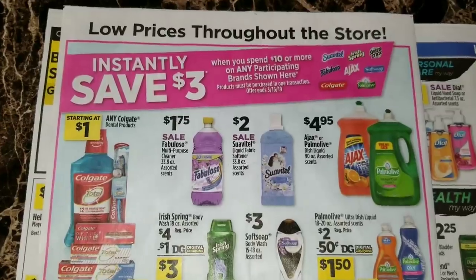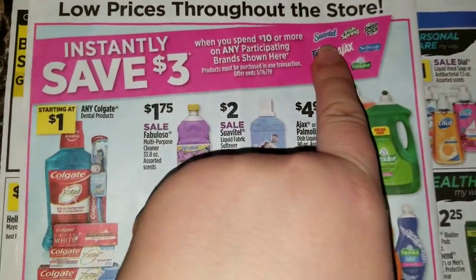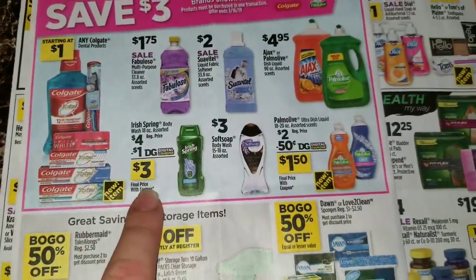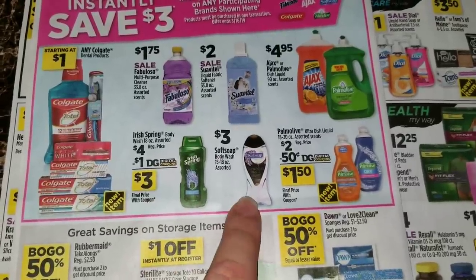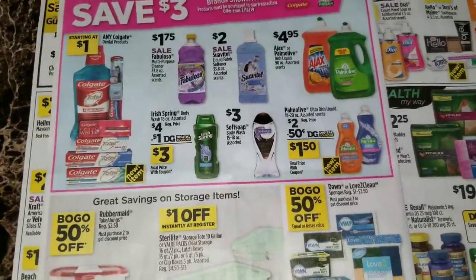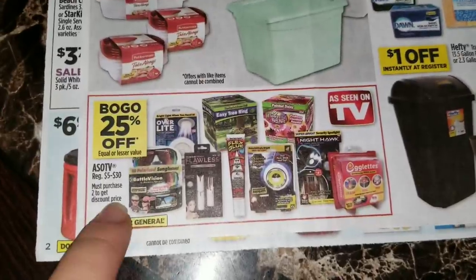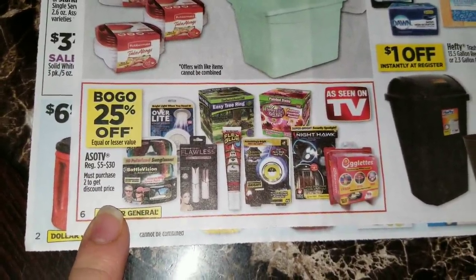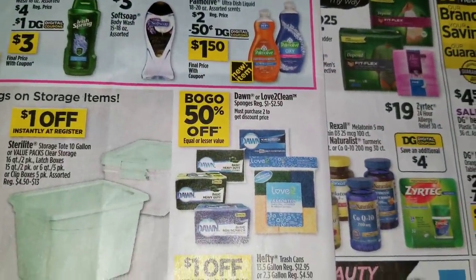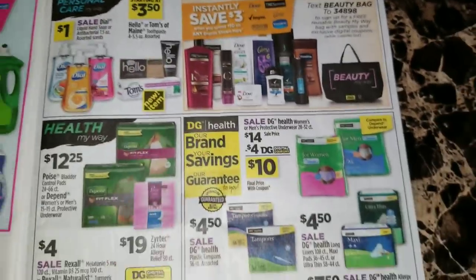They're advertising this instant savings right here where you're going to save three dollars instantly when you spend ten dollars on any of the participating brands shown - Suave, Tail, Irish Spring, Speed Stick, Fabuloso, Ajax, Soft Soap, Colgate, and Palmolive. There are a few digital coupon advertisements for some of these items. There's also a dollar digital coupon for the Soft Soap, however I don't know if it's still going to be valid when this sale starts. Buy one get one fifty percent off of the Rubbermaid TakeAlongs, buy one get one 25 off of all of the As Seen on TV items regular five to thirty dollars, and buy one get one fifty percent off of the Dawn or Love to Clean sponges that are regular one to two dollars and fifty cents.